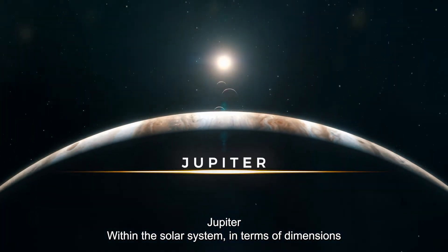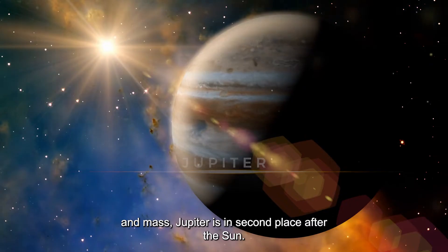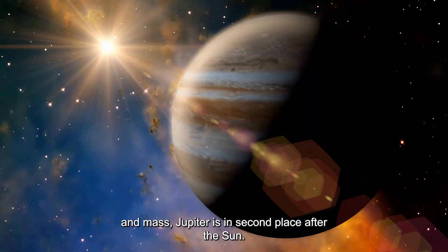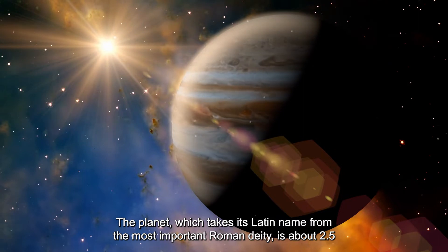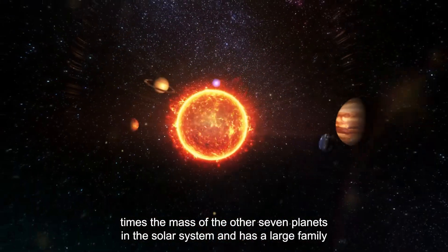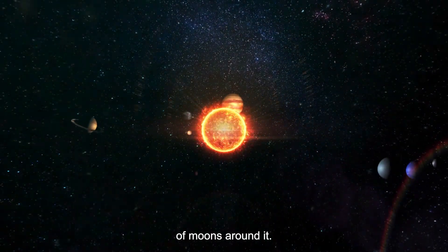Jupiter. Within the solar system, in terms of dimensions and mass, Jupiter is in second place after the sun. The planet, which takes its Latin name from the most important Roman deity, is about 2.5 times the mass of the other seven planets in the solar system and has a large family of moons around it.